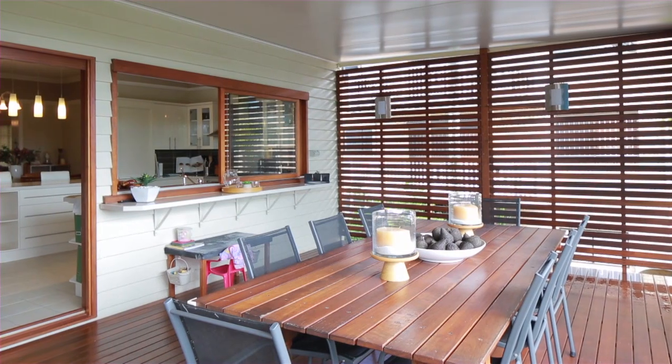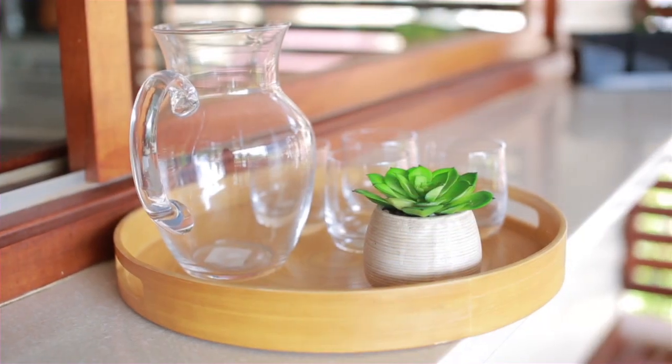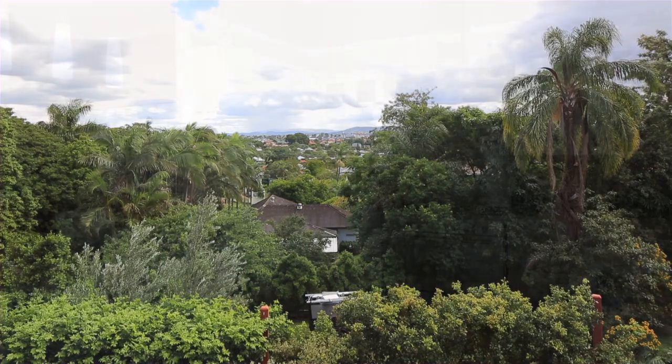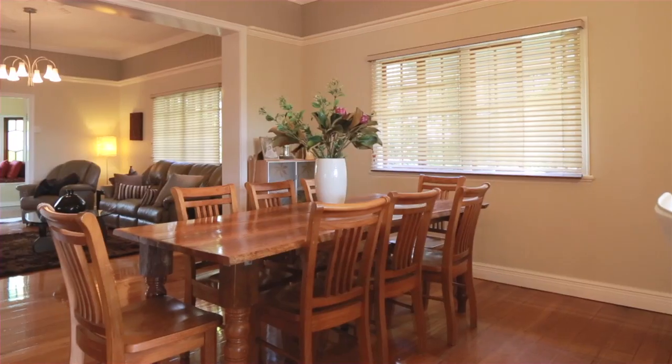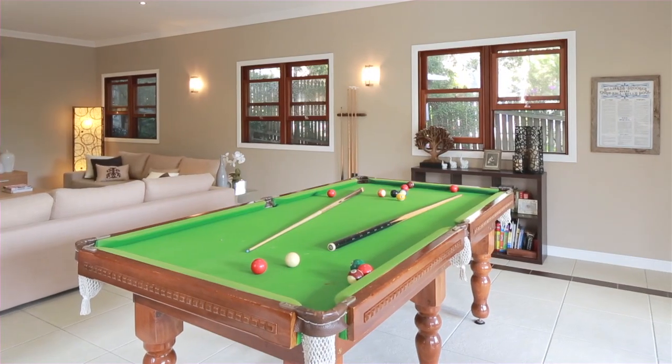This stunning residence captures the essence of classic design while offering a relaxed and inviting lifestyle framed by panoramic sweeps of Brisbane's rolling landscape. A sprawling floor plan that spans over two levels with designated living and entertaining spaces, perfect for extended families,